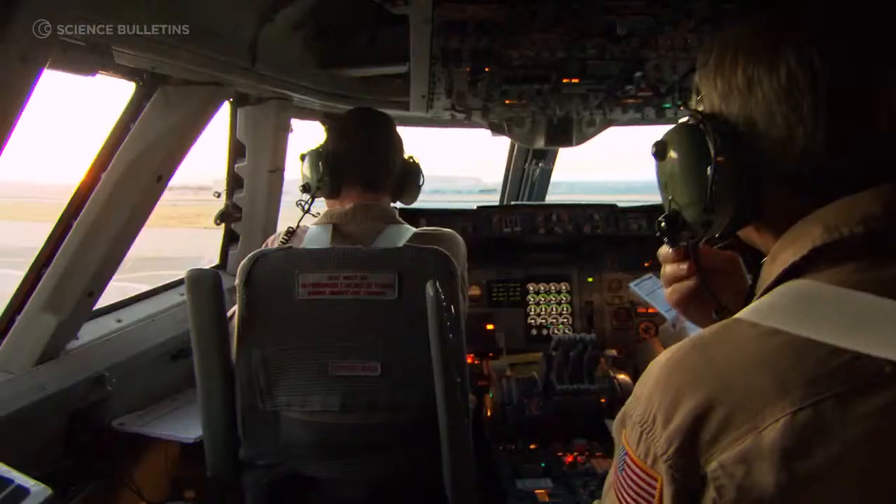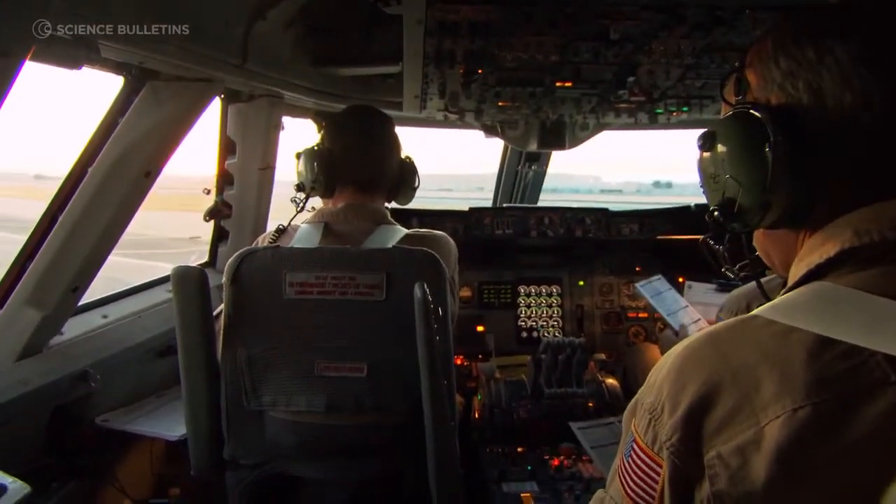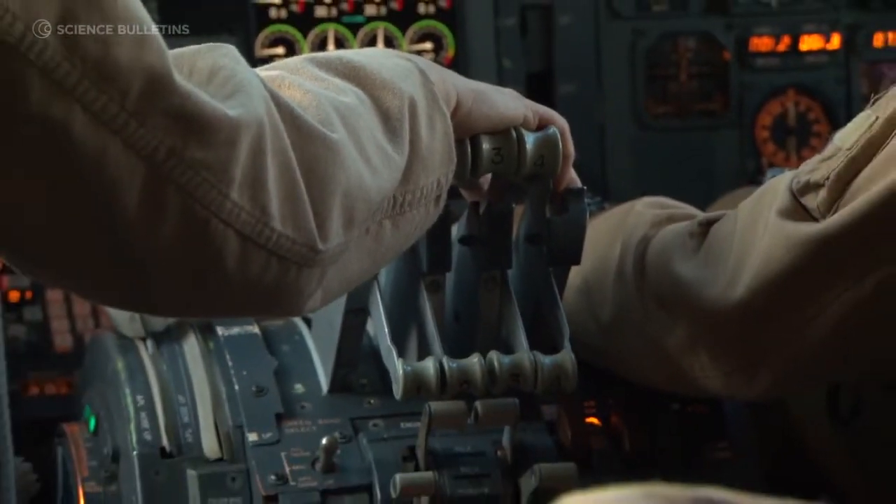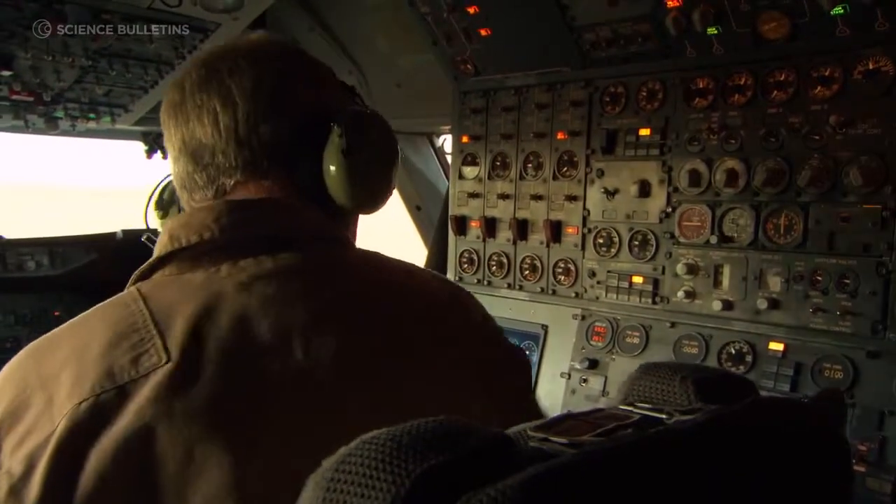NASA 747 Heavy, ready for takeoff, 2-5. NASA 747 Heavy, hold short runway 2-5, wait — 9-hour release. Hold short 2-5, NASA 747 Heavy.